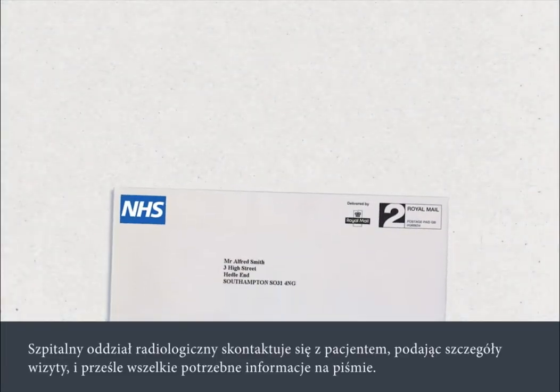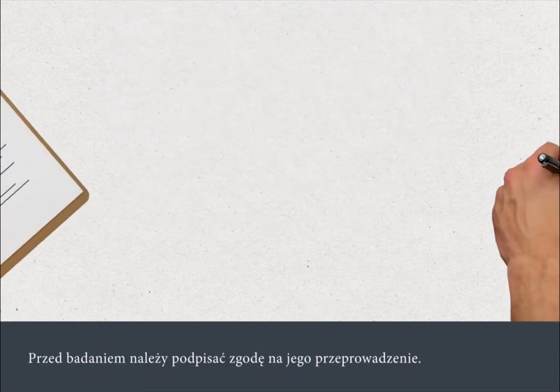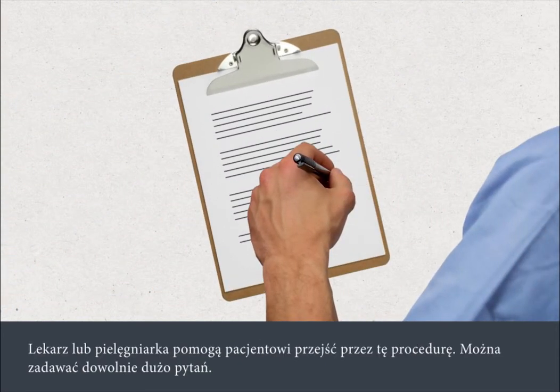The hospital's radiology department will contact you with details of your appointment and will send you any necessary written information. You'll need to sign a consent form before your procedure, and a nurse or doctor will go through this with you. You can ask as many questions as you like.